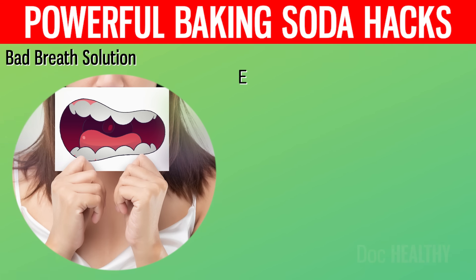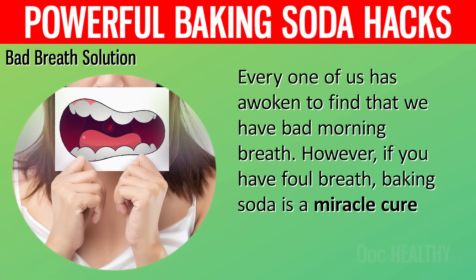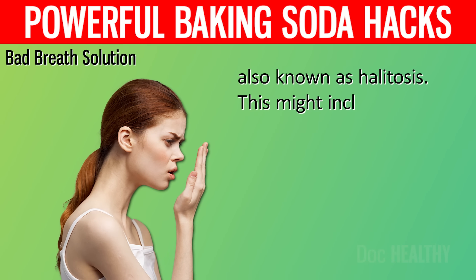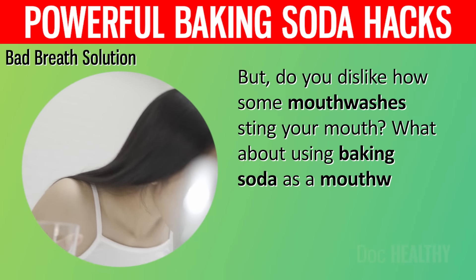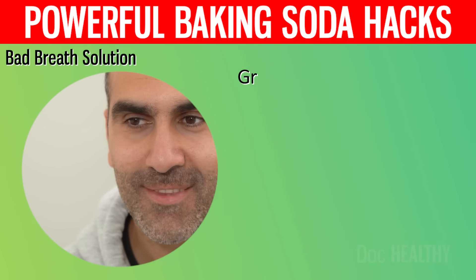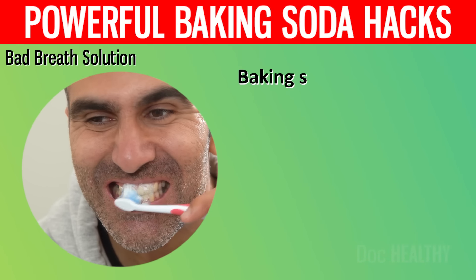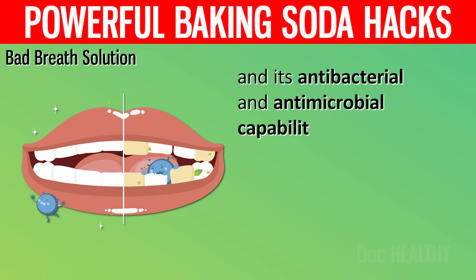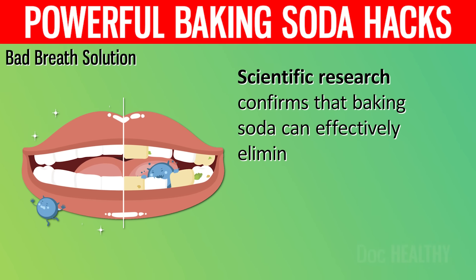10. Bad Breath Solution. Every one of us has awoken to find that we have bad morning breath. However, if you have foul breath, baking soda is a miracle cure. The accumulation of acid-forming foods on your teeth is a common cause of bad breath, also known as halitosis. What about using baking soda as a mouthwash? Just add a little baking soda to warm water for your regular swishing routine. Granular baking soda is great for cleaning between teeth and hard-to-reach places. Its mild abrasive characteristics may help remove plaque and whiten teeth, and its antibacterial and antimicrobial capabilities might help eliminate bacteria that cause bad breath. Scientific research confirms that baking soda can effectively eliminate foul breath.